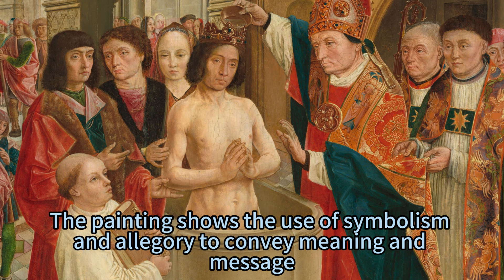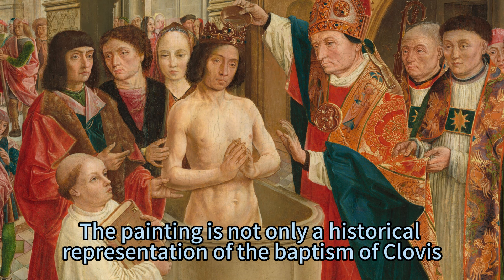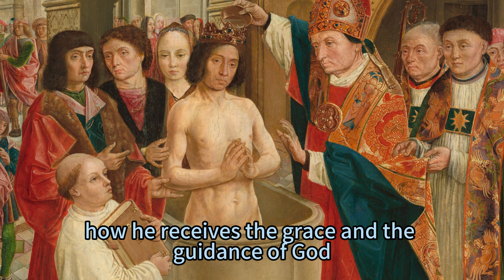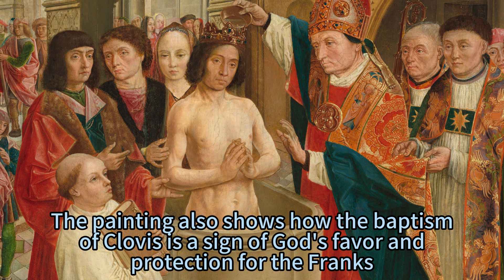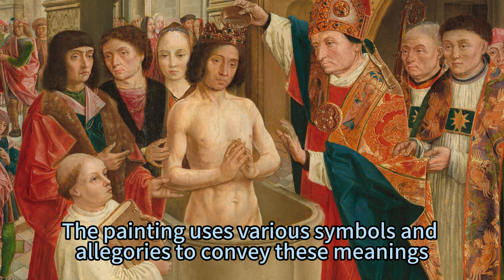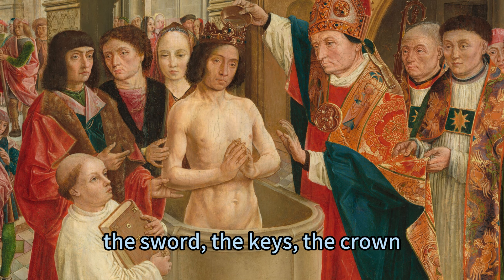The painting shows the use of symbolism and allegory to convey meaning and message. It is not only a historical representation of the baptism of Clovis, but also a moral and religious lesson for the viewers. The painting shows how Clovis renounces his pagan past and embraces his Christian future, how he receives the grace and guidance of God, and how he becomes a model of piety and virtue. It also shows how the baptism is a sign of God's favor and protection for the Franks, foreshadowing their future glory and prosperity. The painting uses various symbols and allegories to convey these meanings, such as the peacock, the sword, the keys, the crown, the bowl, the book, and the organ.